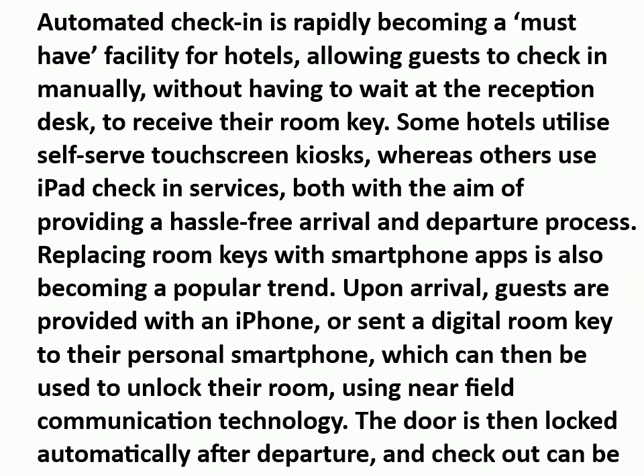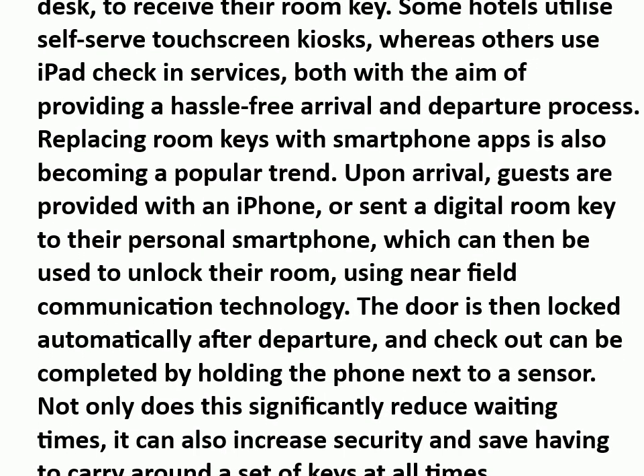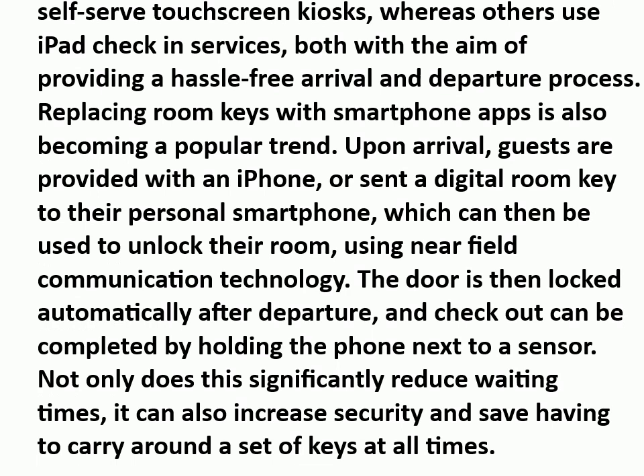Web-connected media hubs also allow guests to check in without having to wait at the reception desk to receive their room key. Some hotels utilize self-serve touch screen kiosks, whereas others use iPad check-in services, both with the aim of providing a hassle-free arrival and departure process. Replacing room keys with smartphone apps is also becoming a popular trend. Upon arrival, guests are provided with an iPhone, or sent a digital room key to their personal smartphone, which can then be used to unlock their room using near-field communication technology. The door is then locked automatically after departure, and checkout can be completed by holding the phone next to a sensor.